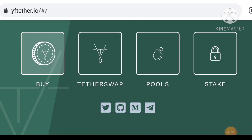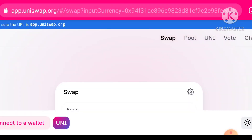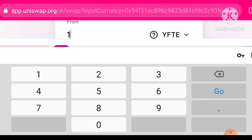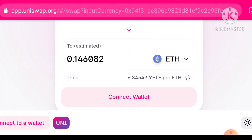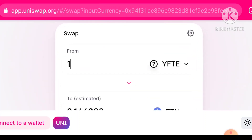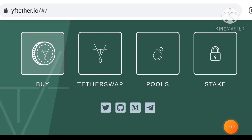All four options are available on the official website. First I'm going to click Buy to see the process. If you click on Buy, you can see the official UNISWAP website opens — this token is available on Uniswap. If I type 1, you can see 0.146082 is the current price to buy YFTE. You can connect your wallet and download your wallet on Uniswap.com, then buy this token officially.